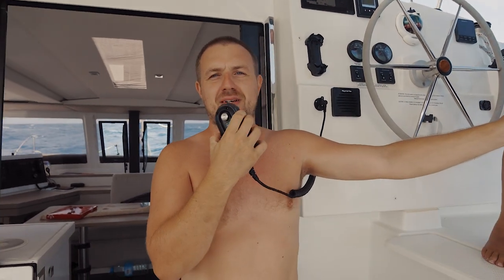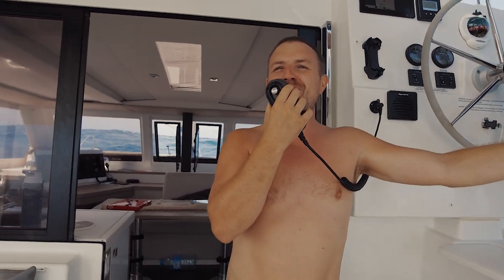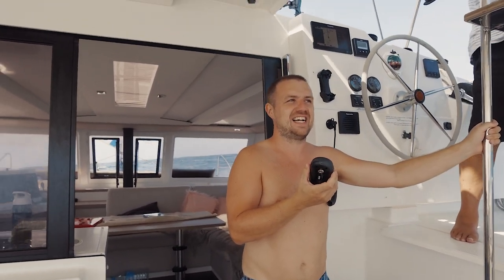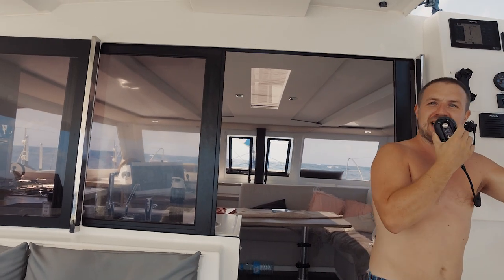Looking good from here — good luck on the rest of the race. If we see you in Martinique we'll buy you a beer — or a rum, whatever you want. Okay, good sailing, and if you need us just give us a call. Good luck with the race, speak to you soon.